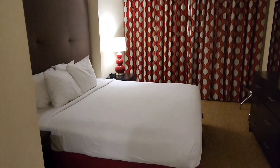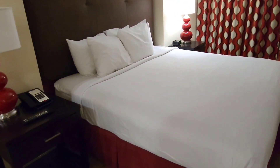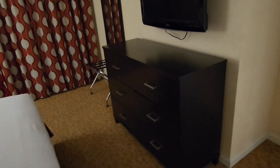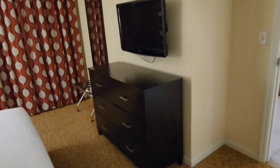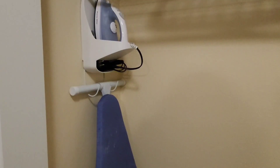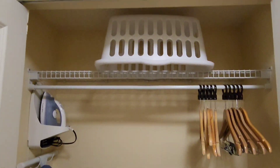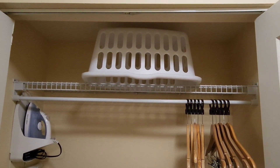And right into the king size bedroom. Got another drawer and cabinets right here, and we've got closet space. There's an iron, ironing board, a safe, and even a laundry basket for our laundry.